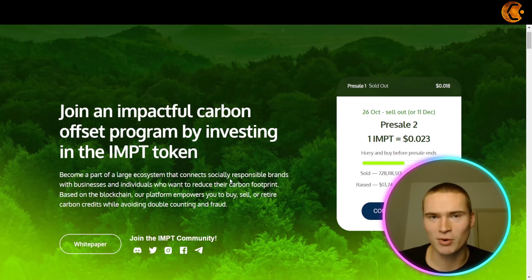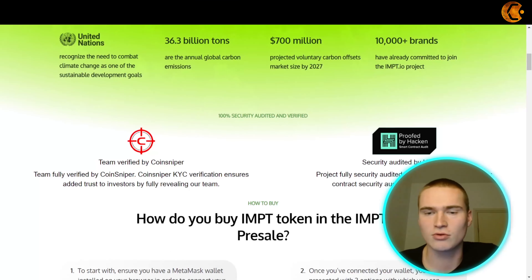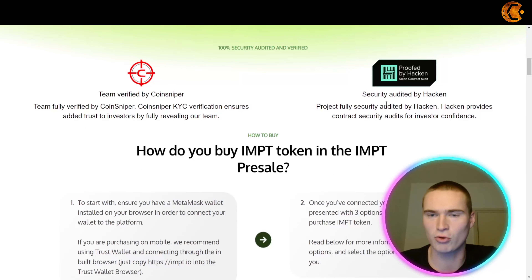All the links you will need for impt.io and the pre-sale will be down in the description. If we go to impt.io, you can see the pre-sale right away. Scrolling down a little bit, the pre-sale is ending either when it sells out or on the 11th of December, so that's coming up very quickly. This is pre-sale number two.